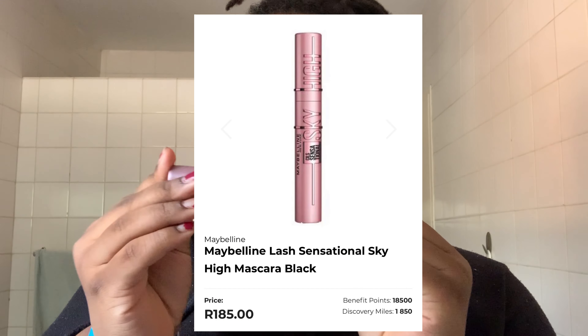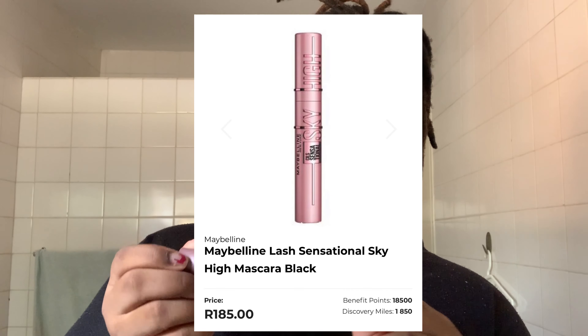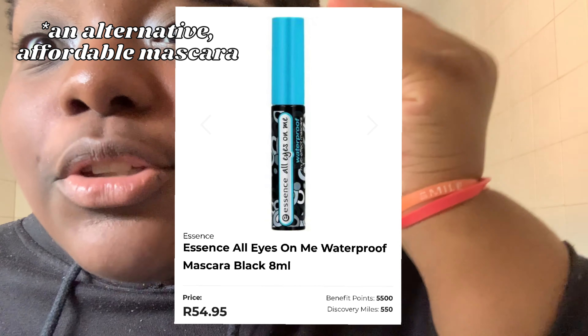Now I'm going to do mascara. I'm going in with the Maybelline Sky High. I still use this one from the last time I did my makeup, but it's different now because I'm doing it in a different way. I feel like I'm making the exact same video, but I haven't spoken, and I think that's what's different. Mascara is done.